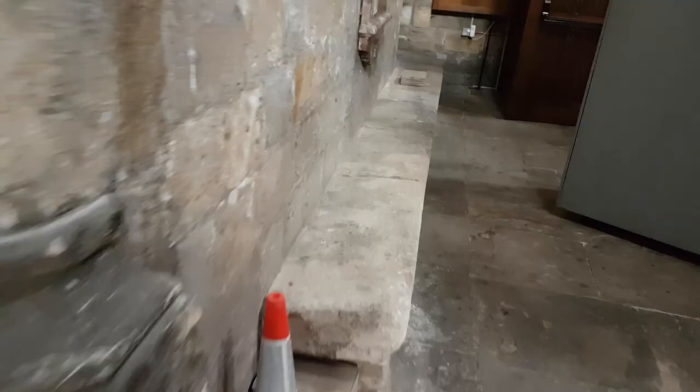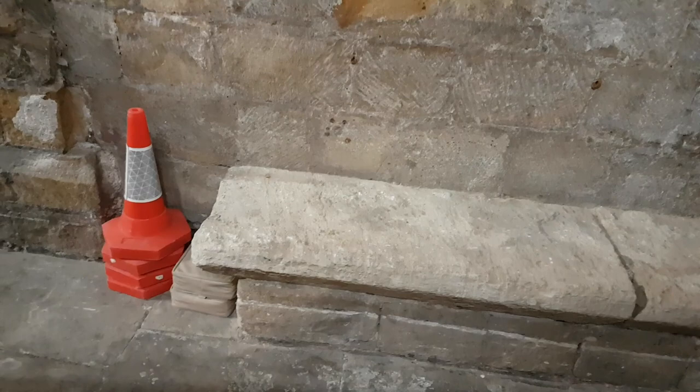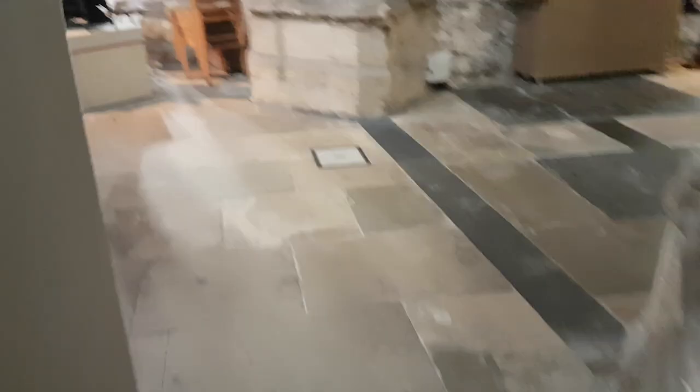Looking around, I've got the feeling that this may be the seat that Turner sat on to draw the screen, which is over there.